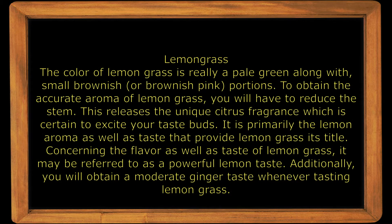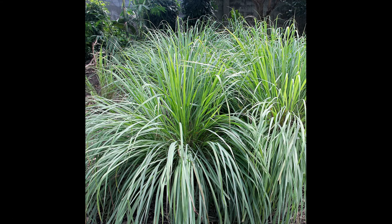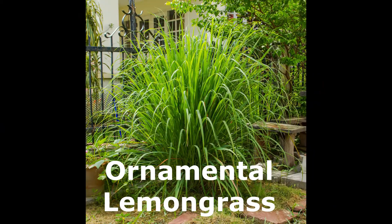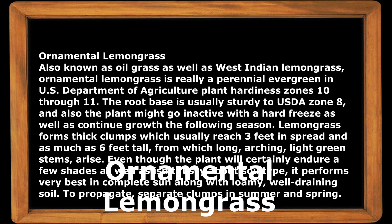The color of lemongrass is a pale green along with small brownish or brownish-pink portions. There are 55 species of lemongrass, but I have listed here only 14 types, with pictures and the characteristics of each, along with the best climate for them to grow.